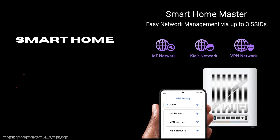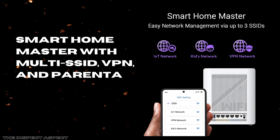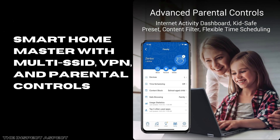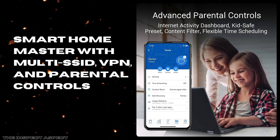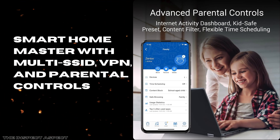Smart Home Master with Multi-SSID, VPN, and Parental Controls. Setting up and managing IoT devices becomes straightforward thanks to the Smart Home Master feature, letting you create up to three SSIDs dedicated to smart devices for better network organization and security separation. Instant VPN connections protect your online privacy without requiring complicated setups. And user-friendly parental controls allow scheduling and filtering to help protect your family's internet usage without fuss.